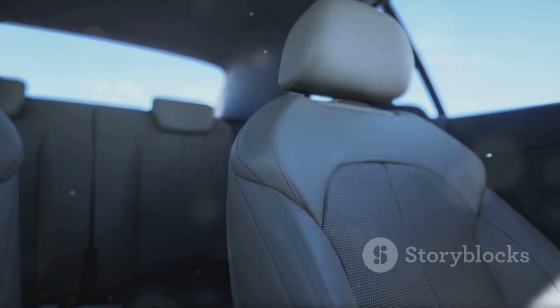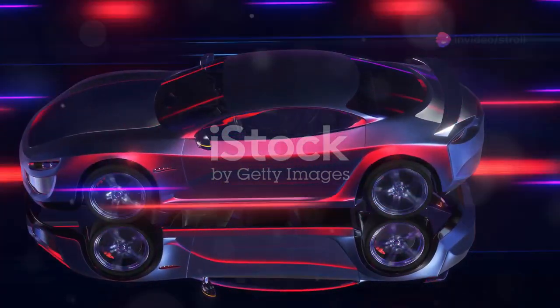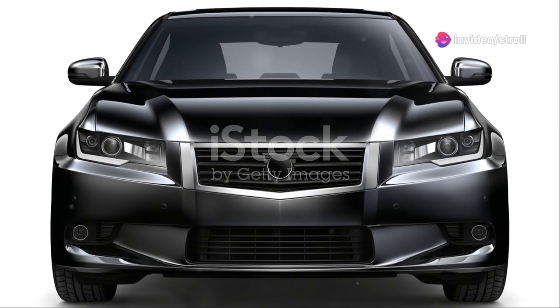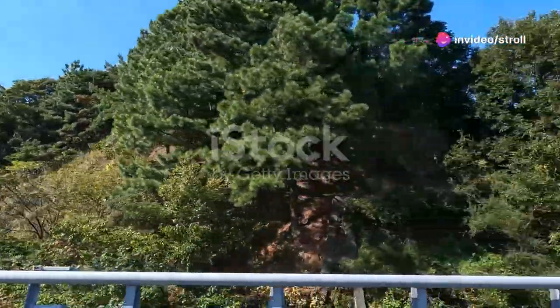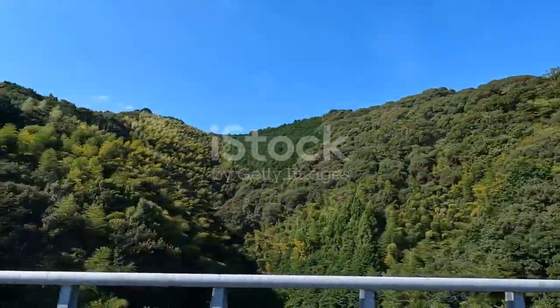Finally, let's talk about Subaru. The Subaru Legacy B4 — not your typical VIP car — yet it's found its niche. It's got a sporty edge but doesn't skimp on luxury. Leather seats, a powerful engine, and a refined driving experience make it a surprising but solid choice.